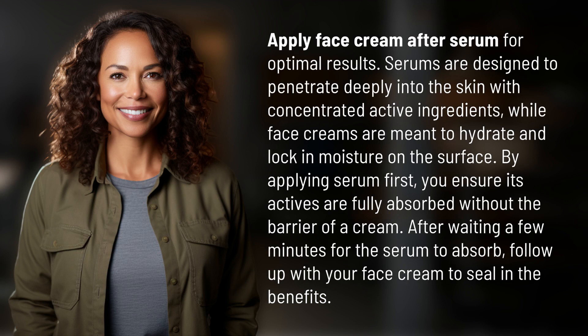Serums are designed to penetrate deeply into the skin with concentrated active ingredients, while face creams are meant to hydrate and lock in moisture on the surface. By applying serum first, you ensure its actives are fully absorbed without the barrier of a cream.